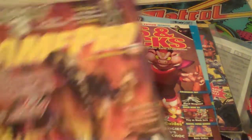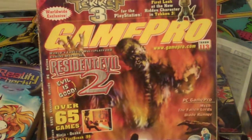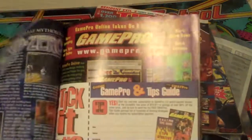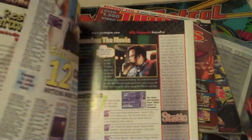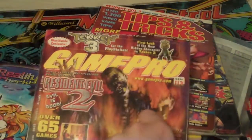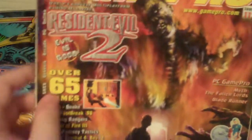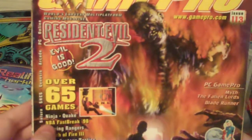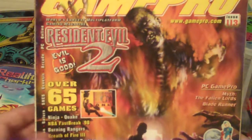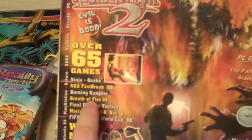I also got some GamePro magazines. I stopped reading around issue 100 because they kind of went downhill - just packed with ads. This one is from February 1998 and covers Resident Evil 2, Ninja, Quake, NBA Fastbreak 98, Breath of Fire 3, and Final Fantasy Tactics. That's going to be awesome to read through.